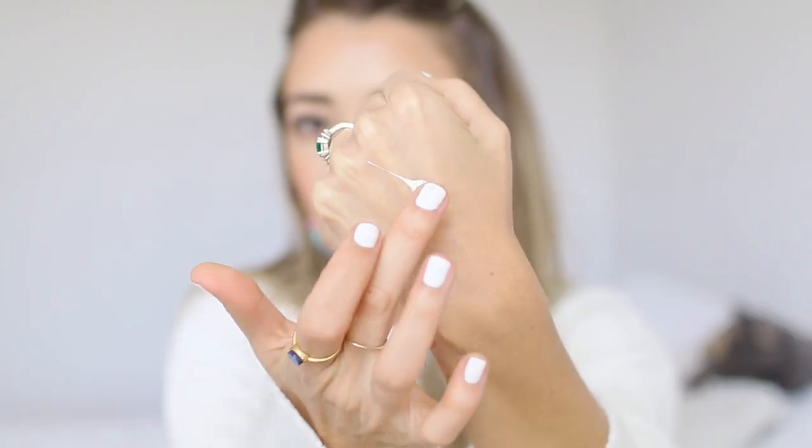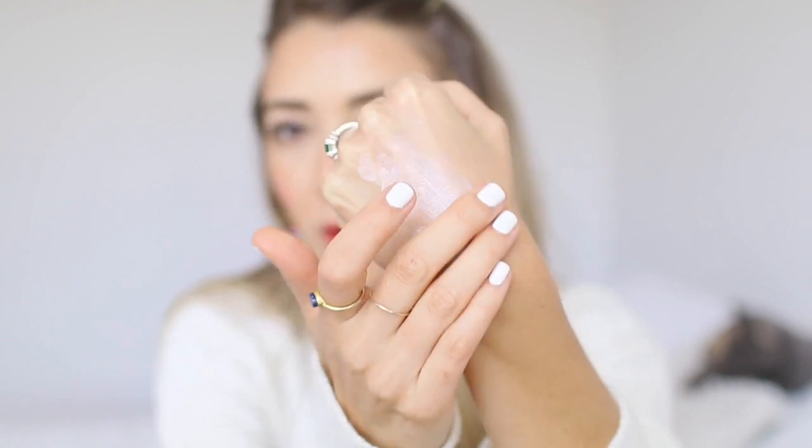After trying a ton of sunscreens, I've concluded this one is by far my favorite. If you suffer from dark spots, melasma, or hyperpigmentation and want to take really good care of your skin, this is the sunscreen you need. I've used it for about 10 years. The formula was reformulated — it used to leave an awful white cast, but now it leaves just a little bit. It's creamy and a little thick, but it sinks right in.